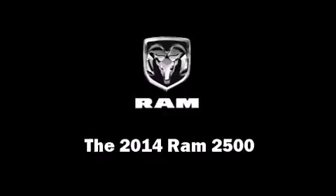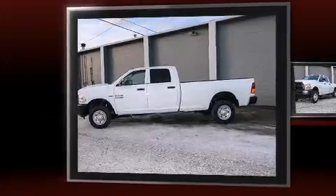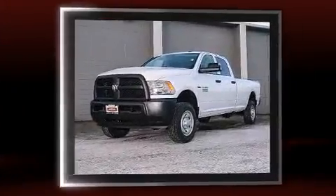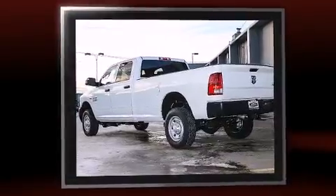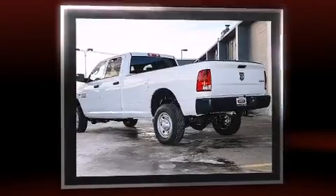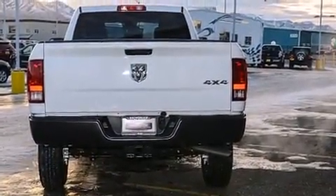Step into the 2014 Ram 2500. It features an automatic transmission, four-wheel drive, and a powerful eight-cylinder engine. This model accommodates six passengers comfortably and provides features such as delay-off headlights, a front bench seat, skid plates, and a trailer hitch.